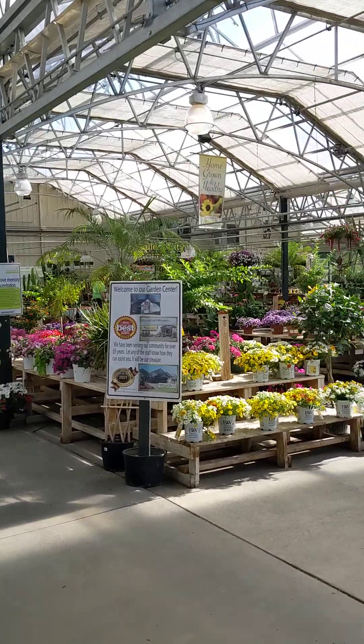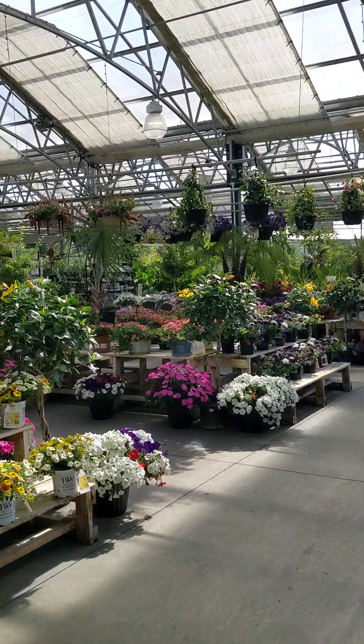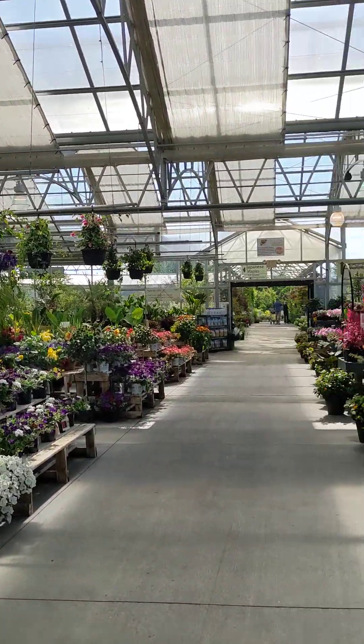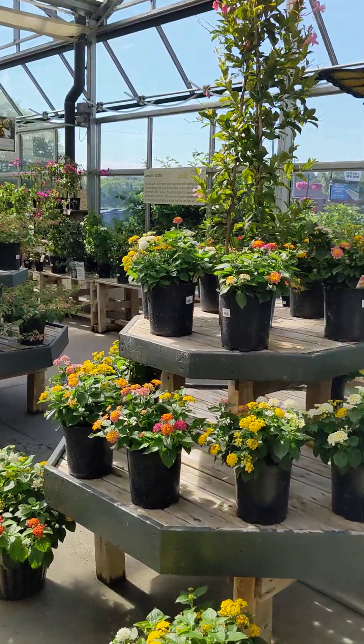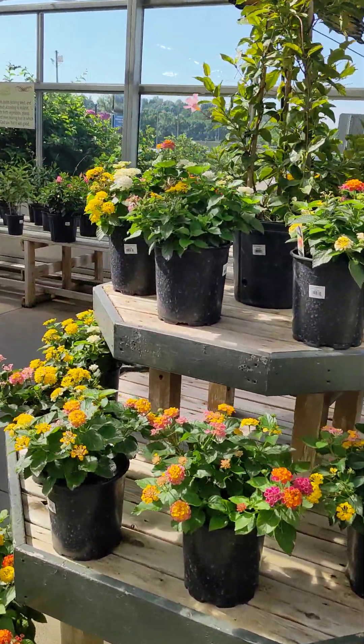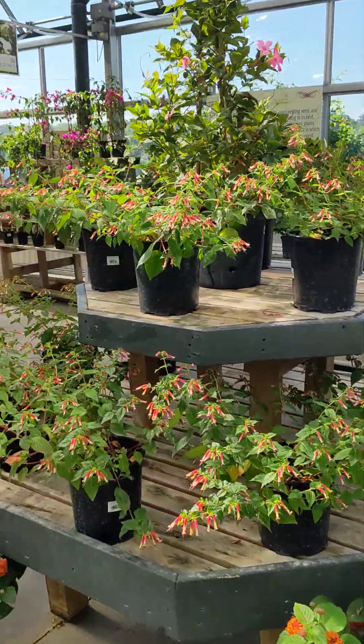I am here in our main greenhouse. This is where a lot of our seasonal stuff is located. If you're looking for a good plant to attract hummingbirds and butterflies, Lantana is a great one, along with Cupia.